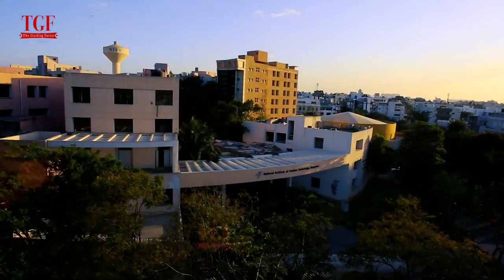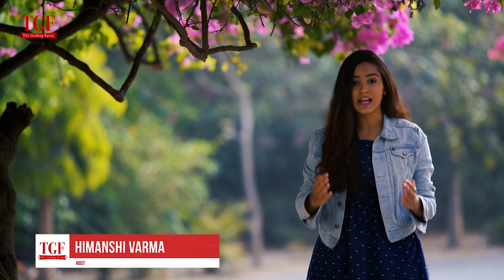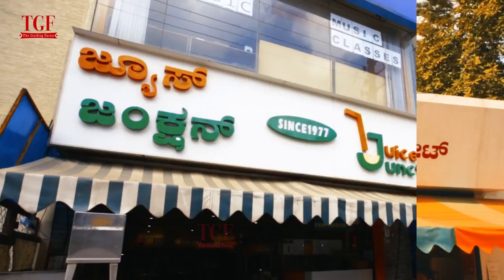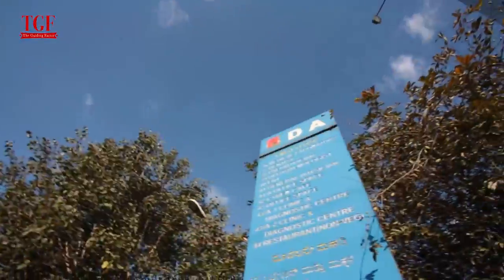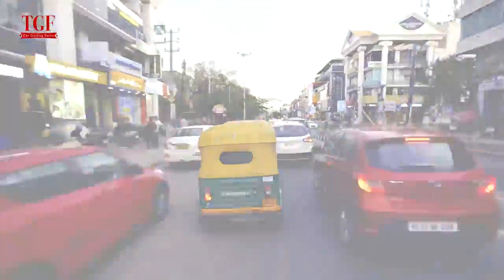With colleges like the National Institute of Fashion Technology and a lot of startups calling HSR layout their home, this place has seen a rise in the number of restaurants, cafes and hangout places as well. Let's take you inside some of the most happening restaurants and cafes in HSR.